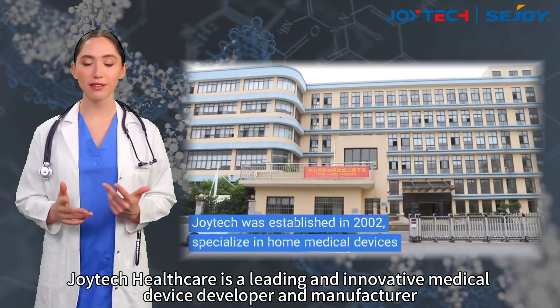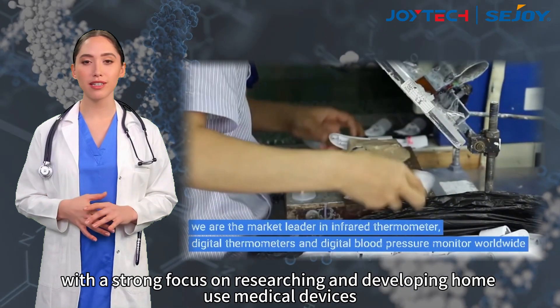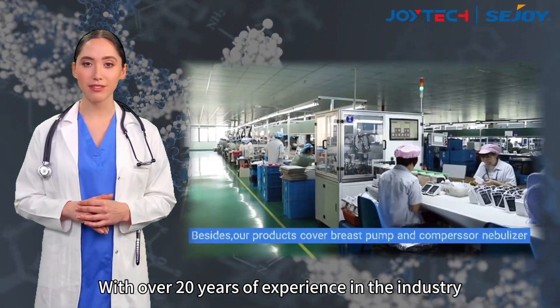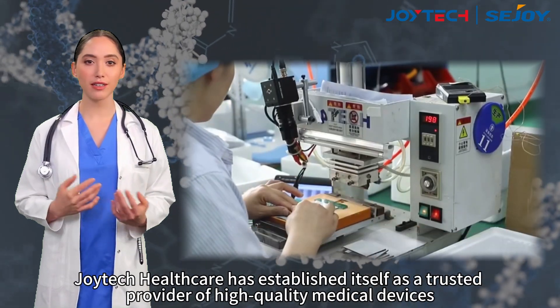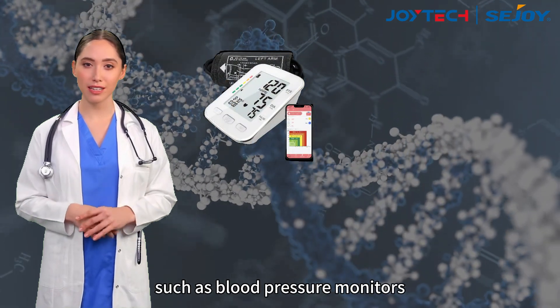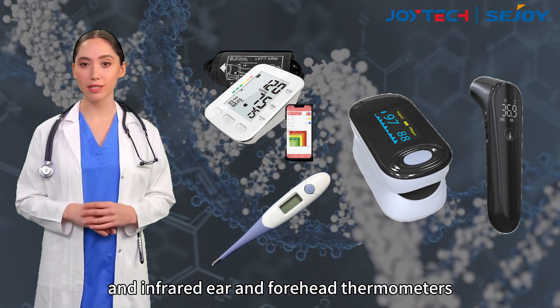Joyetech Healthcare is a leading and innovative medical device developer and manufacturer, with a strong focus on researching and developing home-use medical devices. With over 20 years of experience in the industry, Joyetech Healthcare has established itself as a trusted provider of high-quality medical devices, such as blood pressure monitors, thermometers, pulse oximeters, and infrared ear and forehead thermometers.